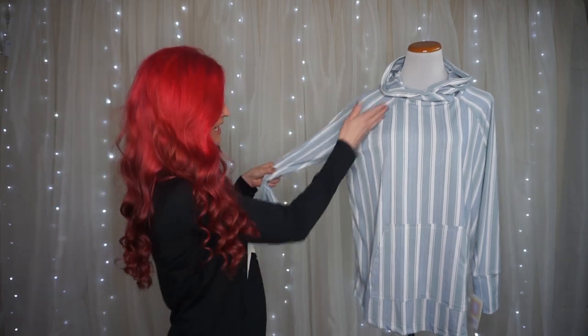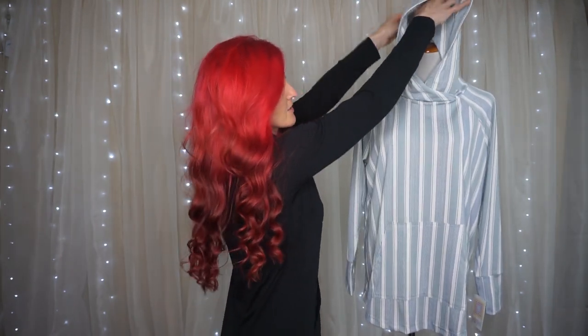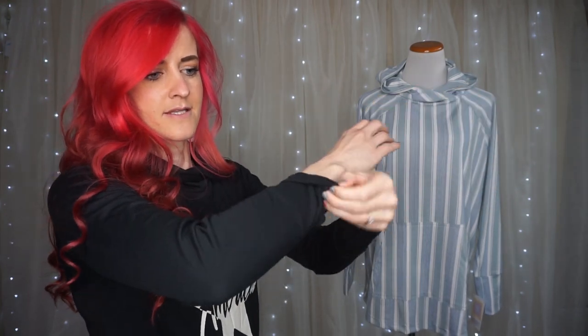It's got the raglan sleeve just like your Randy does, and the cute crisscross design on the hoodie as well. A nice size hoodie with long sleeves and these really cute cuffs — they're a little bit longer than normal. Sometimes I like to pull them just a little bit. Just a fun little detail there.